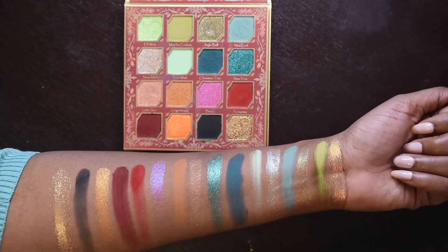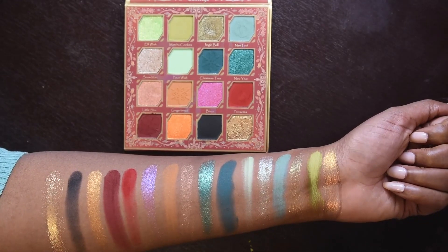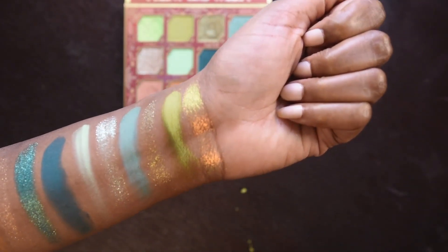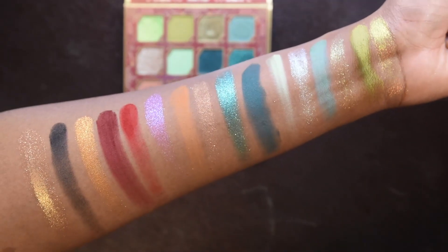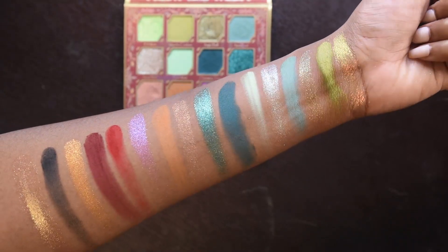You can definitely see that there are different textures presented in those shimmers and metallics. The mattes all look nice. I think that's it for this palette. I'm going to clean off my arm and then go ahead and do the exact same thing with the cooler tone palette, and then we will get into the comparisons.